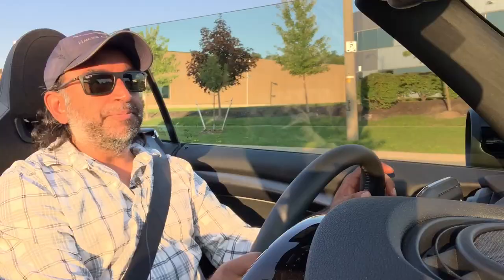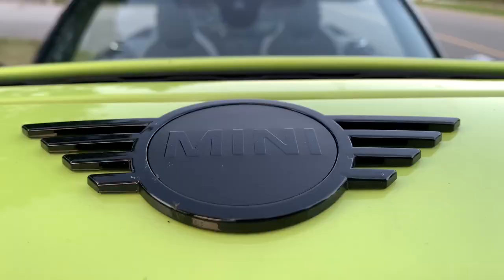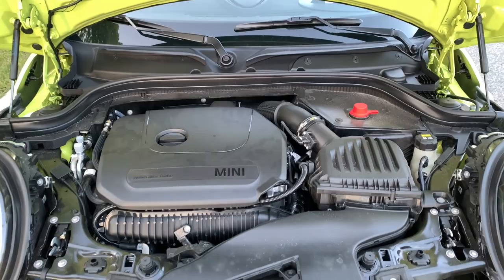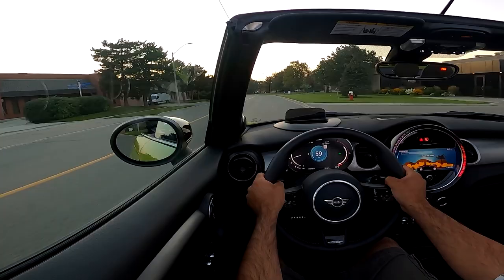In this specific iteration, the John Cooper Works is a two-liter turbo four. You have 228 horsepower and 236 pound-feet of torque, all through an eight-speed automatic transmission. It's really quick — it does the zero to 100 sprint in 6.5 seconds. The Cooper S does it in around seven seconds.